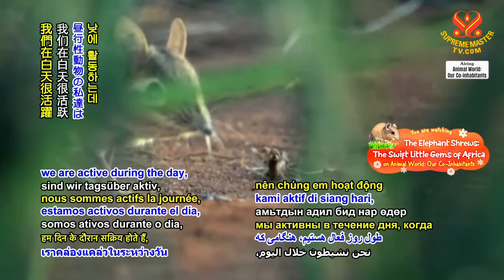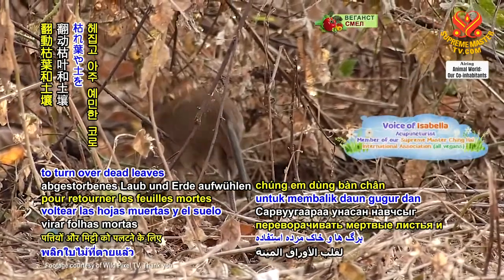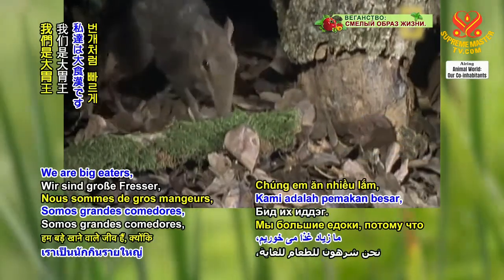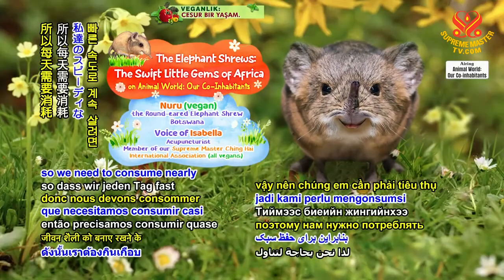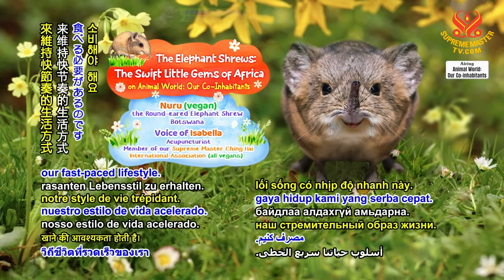As diurnal animals, we are active during the day, when we use our paws to turn over dead leaves and soil and move around our highly sensitive snouts in search of our favorite foods. We are big eaters, because our constant running around at lightning speed burns up a lot of energy. So we need to consume nearly one-third of our body weight each day to sustain our fast-paced lifestyle.